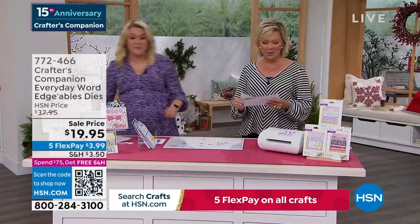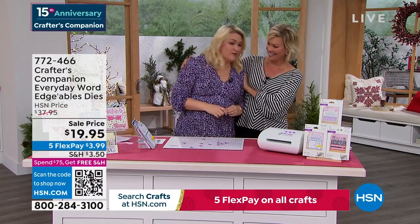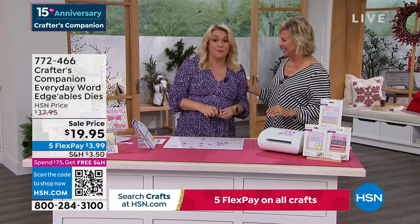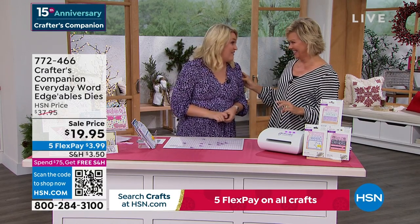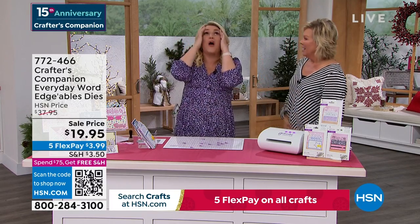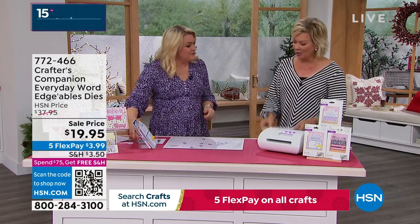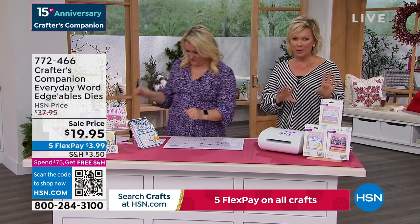And there she is - 15 years ago we launched this beautiful lady's line at HSN, Crafters Companion. You go and try to search what I looked like 15 years ago - there's some pictures of me and Lynn. What I used to wear! That was pre-children.